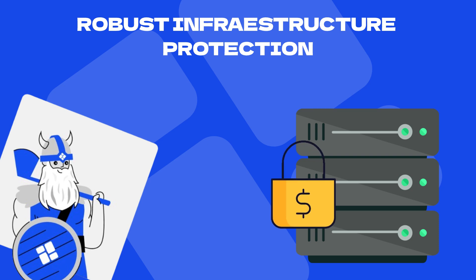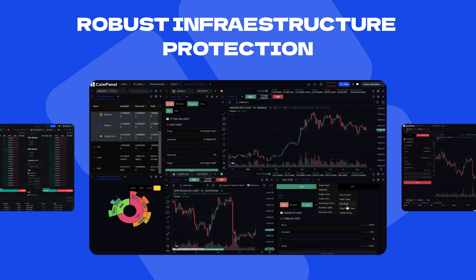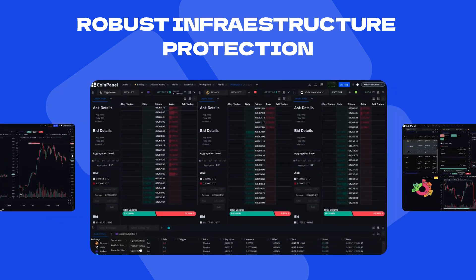Enjoy robust infrastructure protection and the ability to request personalized platforms, ensuring a fully customized and secure experience.